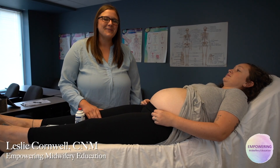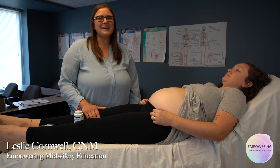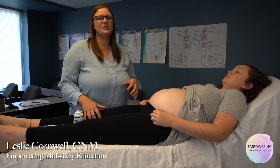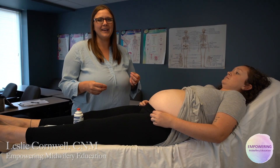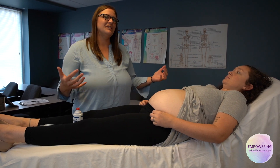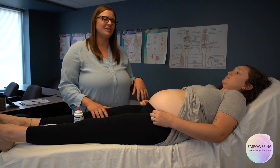Hello, I'm Leslie Cornwell, Certified Nurse Midwife. I wanted to put together a little short series on our YouTube channel and other great resources — just some highlight tips for midwives, especially midwives across the world that don't get that initial education or are just looking for little tips to get started.